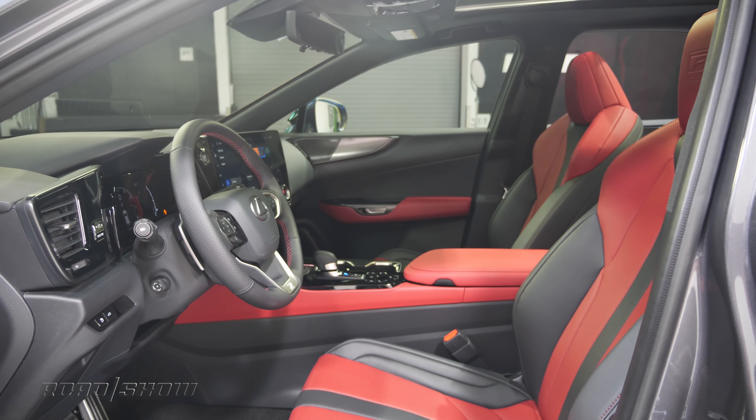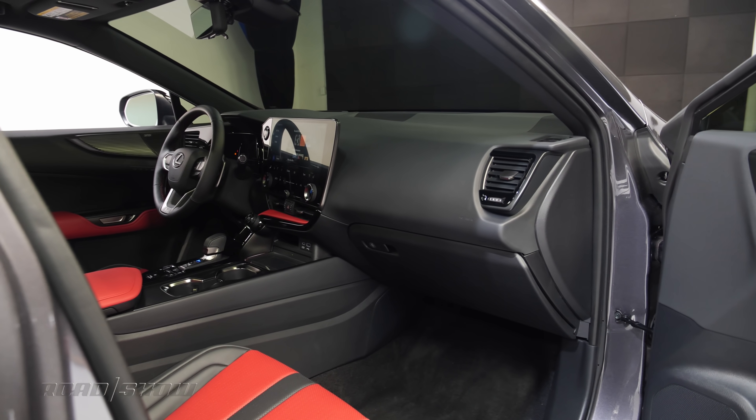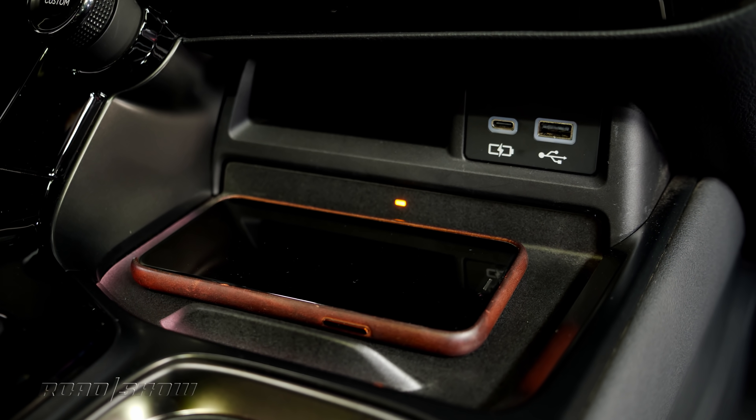But the biggest upgrades by far are on the dashboard, where a new design tilts everything toward the driver. A redesigned center console picks up a new electronic shifter with space for wireless charging and two easily accessible USB ports.